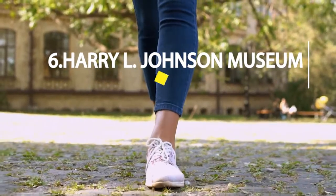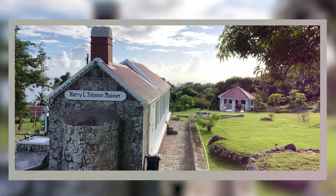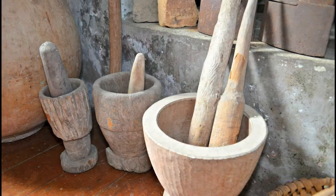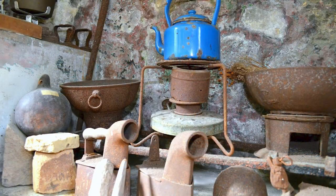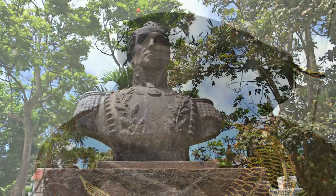Step right up and enter into a world of vibrant Dutch culture at the Harry L. Johnson Museum. This cultural hub features historical artifacts and exhibits that showcase the rich heritage of the island's incredible past. Stroll through the halls and gaze upon ancient pottery, furniture, and textiles, each telling its own story of the region's ancestry. Whether you're a history buff or simply looking for an afternoon of education and entertainment, this museum is the perfect destination.